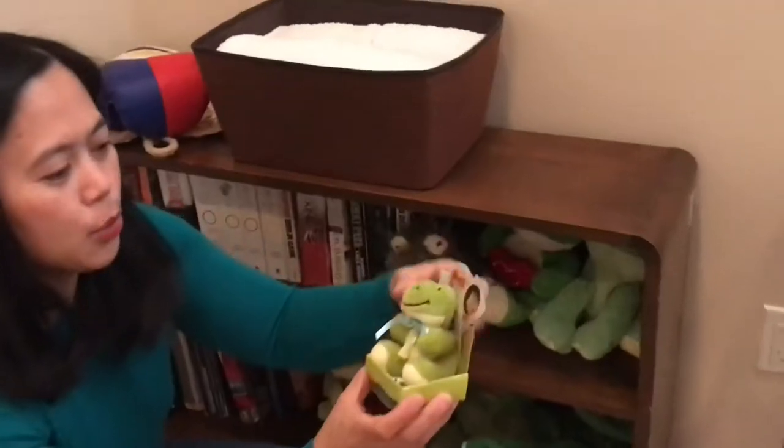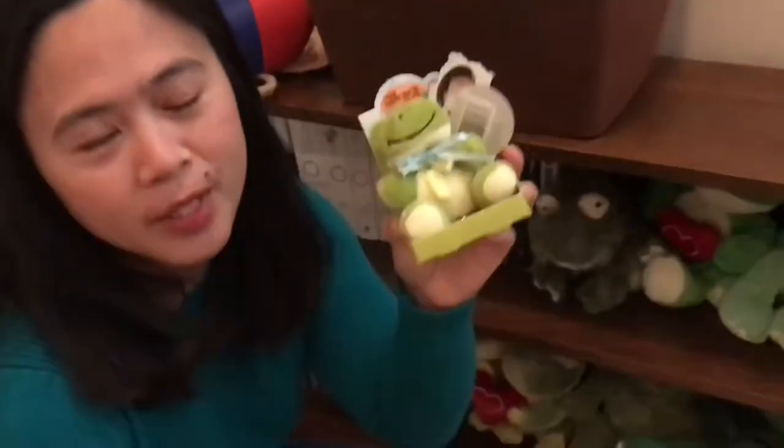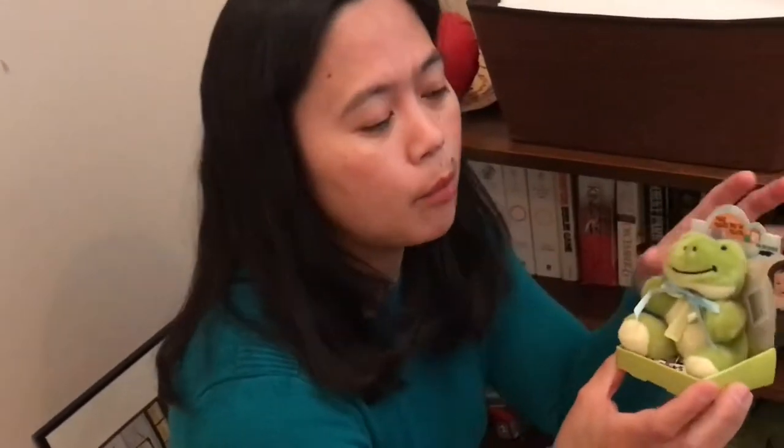This one is really nice because EJ, the son of my friend — when he had a baptism, he gave out giveaways. Most of them were bear giveaways, but they bought this frog only for me. So it's really sweet. Very nice. And then I have my frog stuffies here.